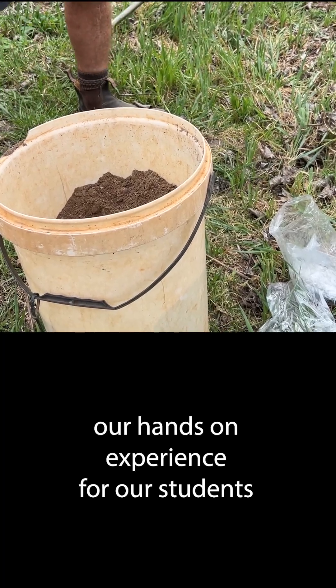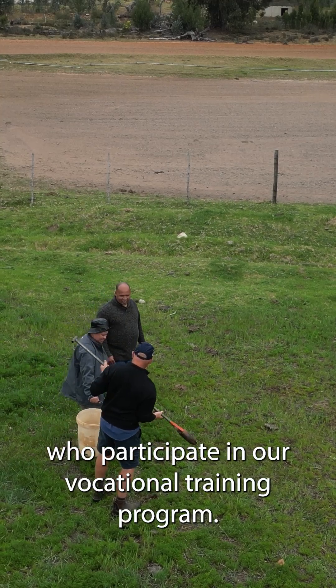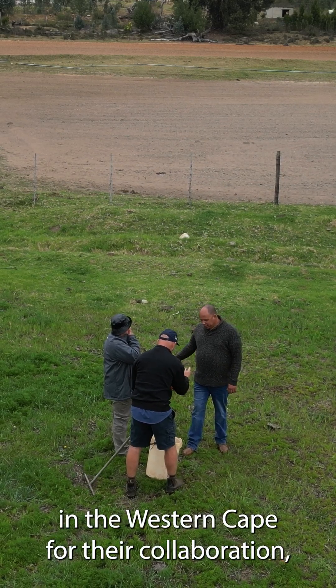This strengthens our hands-on experience for students who participate in our vocational training program. I'm thankful to the Department of Agriculture here in the Western Cape for their collaboration.